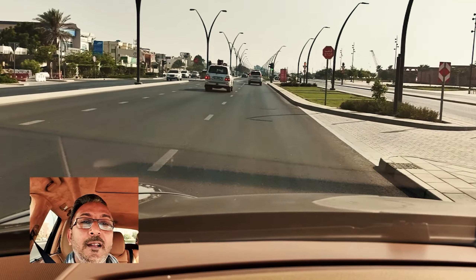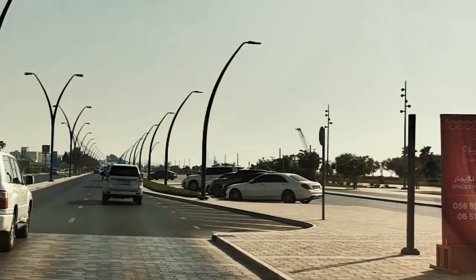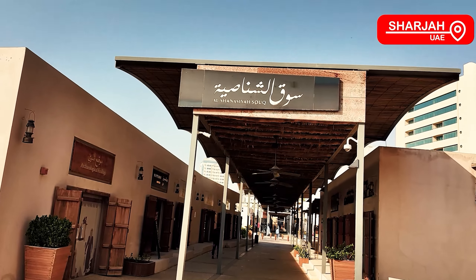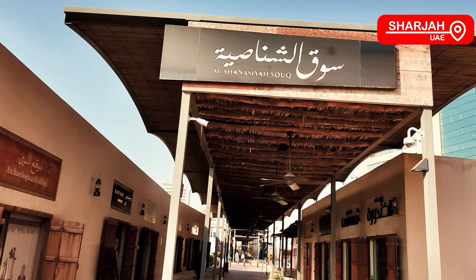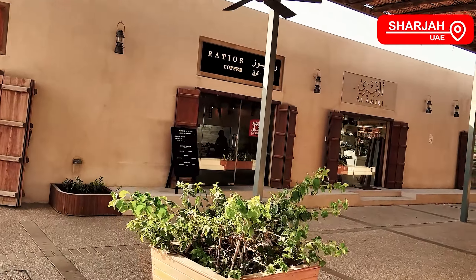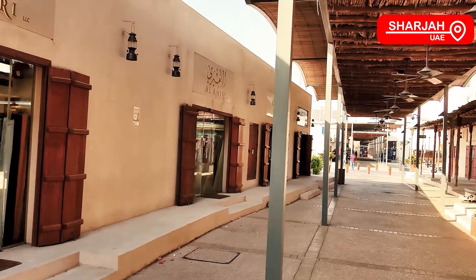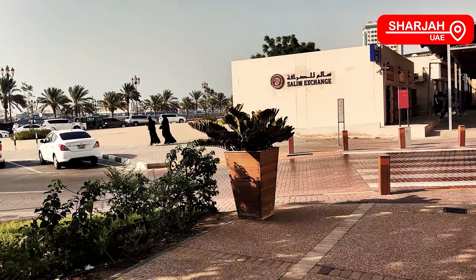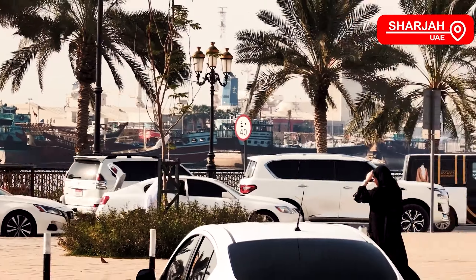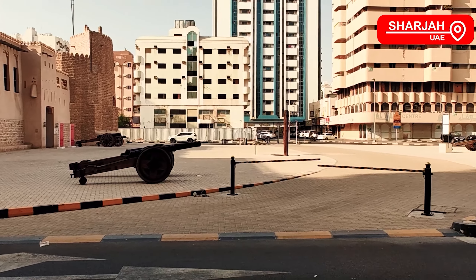We've started driving towards Sharjah to visit the next pearl of UAE. If you are a visitor in UAE, you must visit this place — the heart of Sharjah, just behind the Al Hisna Fort, which is the oldest fort built in 1820. Let me zoom in and show you that pink banner there — that is the Al Hisna Fort, built in 1820.